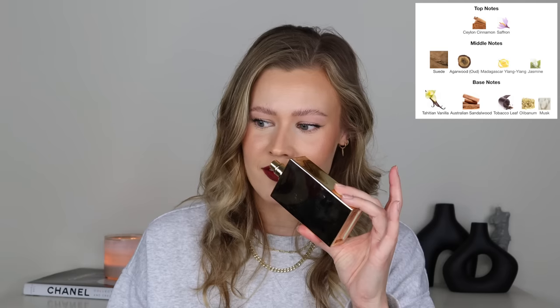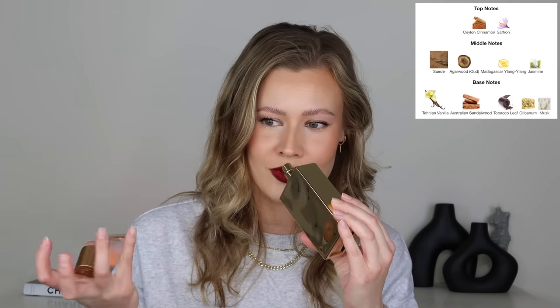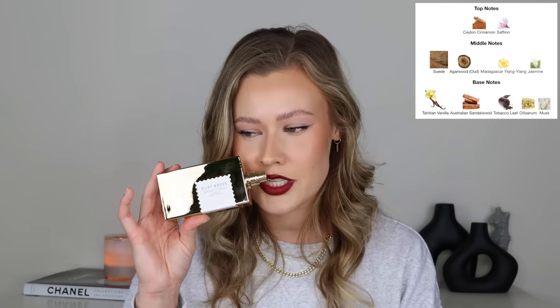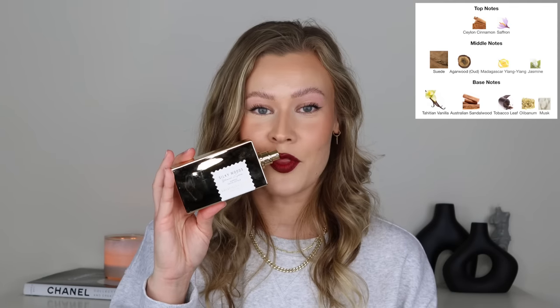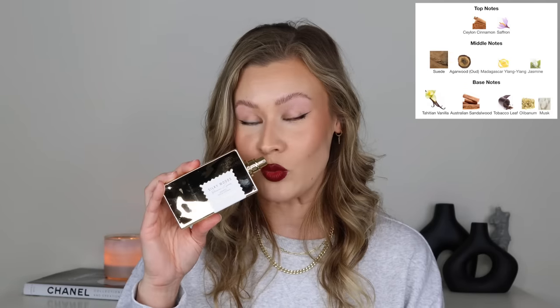Then we have my favorite fragrance from Goldfield and Banks, and that is Silky Woods. People love to smell this on me — when I wear this, people tell me I smell like powdered sugar donuts. It has a lot more complexity than just that, but that's what they pick up. It's definitely quite the compliment getter, and although this is called Silky Woods, the main thing I get is this fluffy, powdery yet also creamy vanilla. It's a unique take on vanilla. We also have saffron, which adds to the more unique take on the sweetness, and it also has a dominant suede note which is very smooth — it doesn't smell leathery at all, just silky smooth.